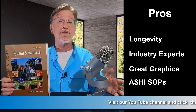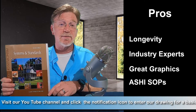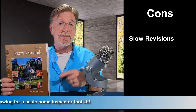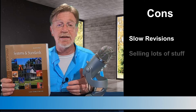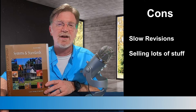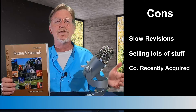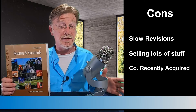My biggest concern is the lack of updates over the years. The first edition was released, I believe, in 2003. The second edition — that's the one I'm holding right now — has a copyright of 2008, and the third and latest edition has a copyright of 2019. That's 11 years between revisions, which seems a little long when you consider that more than a dozen different codes relating to residential construction change every three years. Furthermore, the National Home Inspector Exam is reviewed and updated every five years.